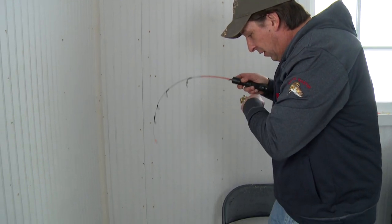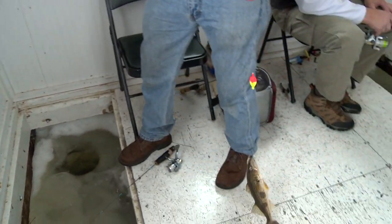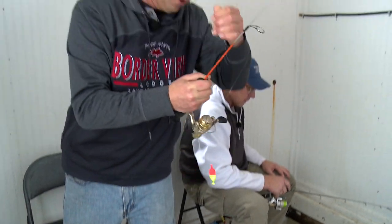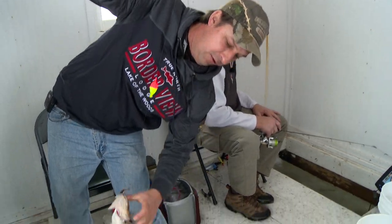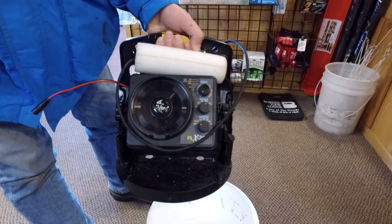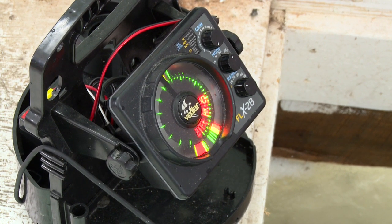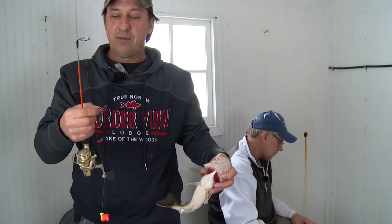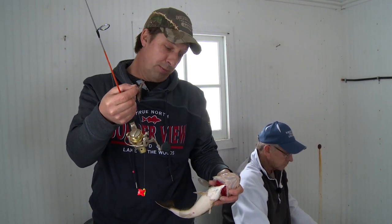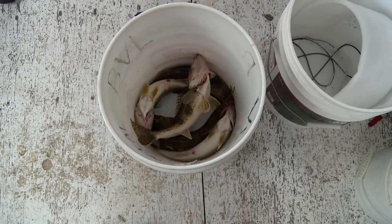Bobber just got down there and there's a nice sauger. If you don't have your own electronics, that's one of the nice things at the resort — you can rent electronics and that will make a big difference in your fishing for sure. You can see your bait on the electronics, you can see the fish, see how they're reacting. They were a little more negative early so I downsized all the way to a plain hook and just a split shot. That's what that one took. Pretty sauger — he's going in the bucket.